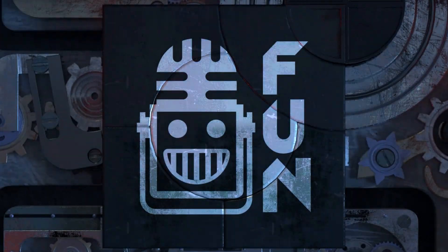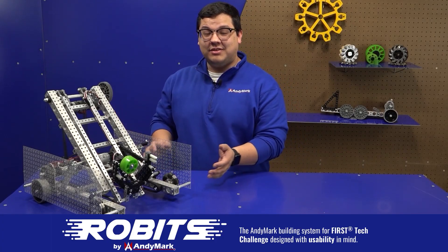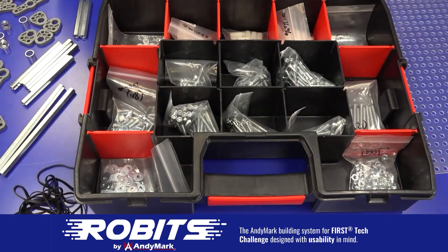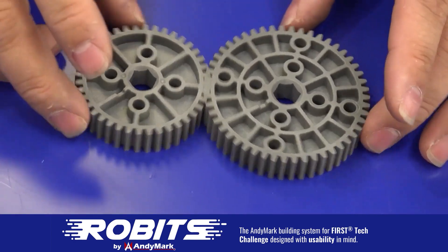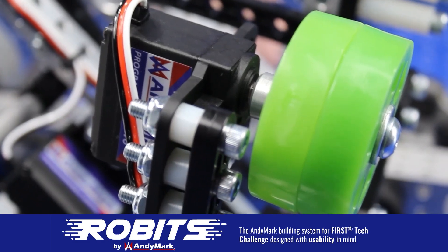This video is brought to you by viewers like you and in partnership with the following. The new Robits system by Animark can reduce complexity and enable robust builds. Parts align to a common one-half inch grid, simplifying construction and allowing alignment of both structure and motion components. Robits enables teams to always have the parts they need. Head over to Animark.com/Robits to learn more and order today.